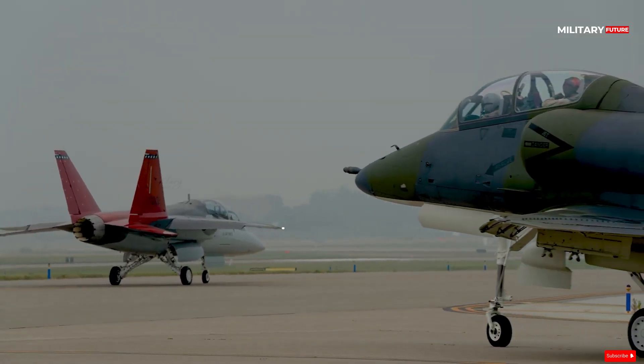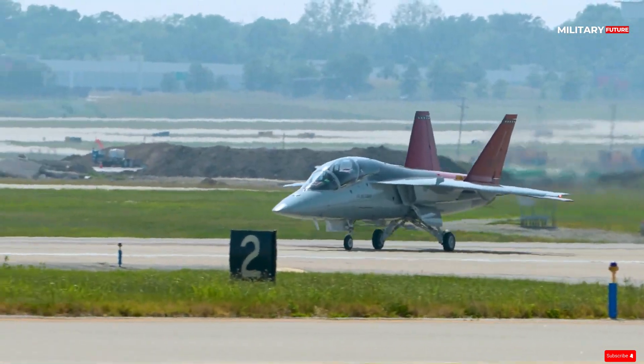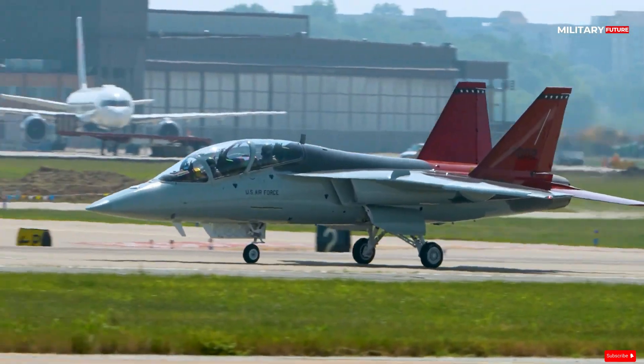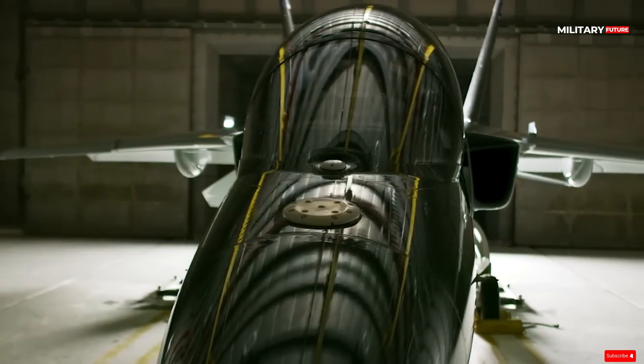In 2020, the USAF awarded Boeing a $9.02 billion contract for 351 T-7 aircraft, 46 simulators, and support. The T-7 is also the proposed variant for the US Navy's tactical replacement aircraft program, with a possible sale of 64 aircraft.